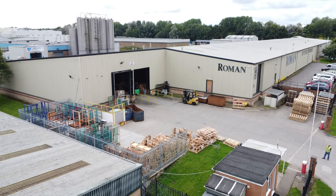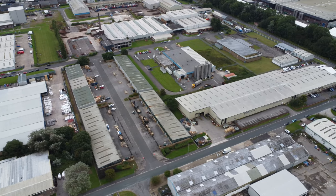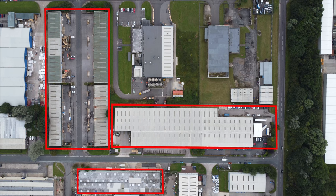Founded in 1985, Roman is a family-owned business that designs and manufactures shower enclosures and bath screens, and is home to the UK's largest shower manufacturing plant.